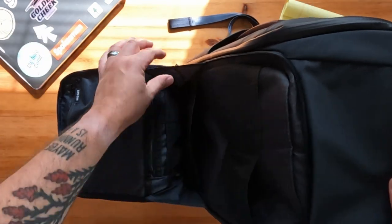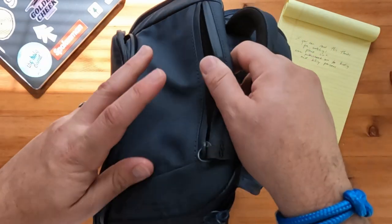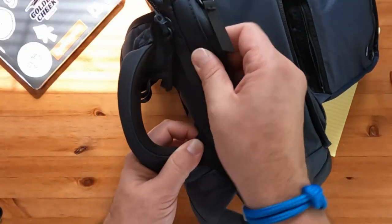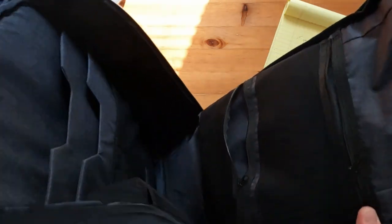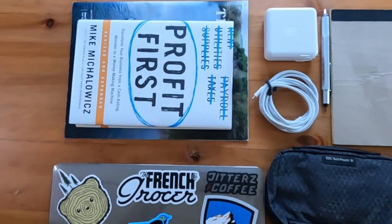There is a pocket on the bottom of the outside compartment that holds the flap from falling down completely. This is not the case with the main compartment — just keep that in mind if there are loose items in your bag and you open it up in the food court of the airport and everything spills out onto the floor in front of a million people. Just saying.